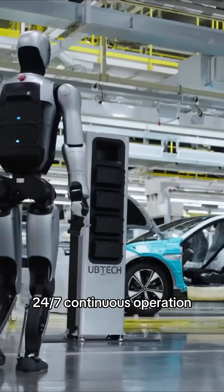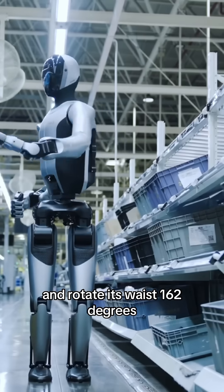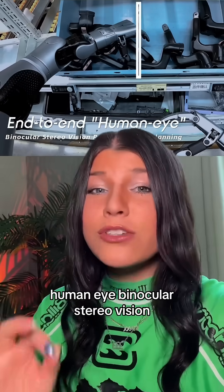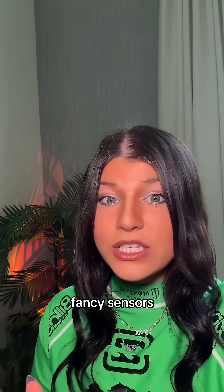Walker S2 is the next generation of industrial employees — 24/7 continuous operation. It features high-speed walking, can squat down to grab stuff off the floor, and rotate its waist 162 degrees to work in narrow spaces. It also has what they're calling human-eye binocular stereo vision, which allows the robot to see depth in real time using regular cameras instead of fancy sensors.